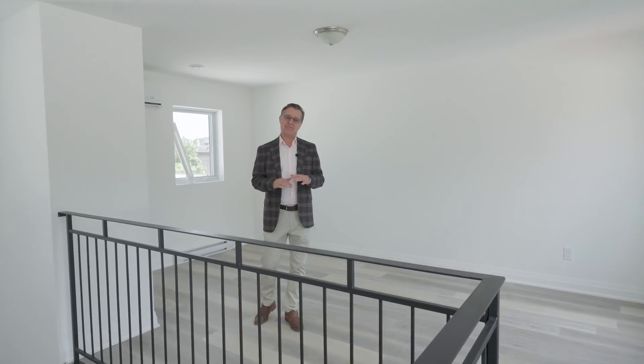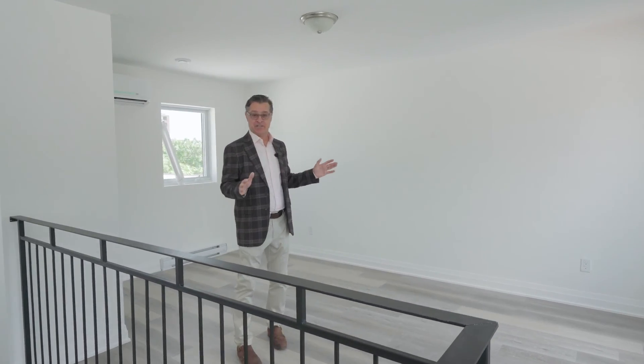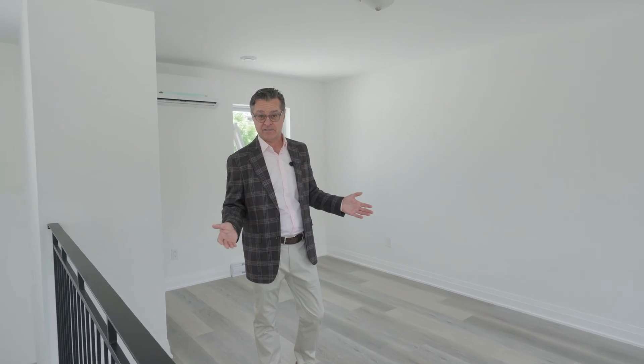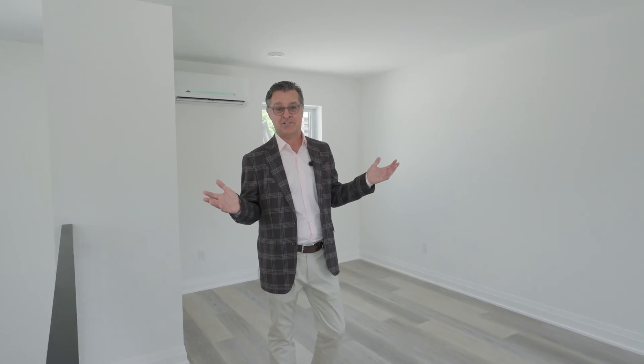So here we are on the mezzanine. This great area could be used as an extra bedroom, it could be a living room, it could be a great office. You can let your imagination go wild.